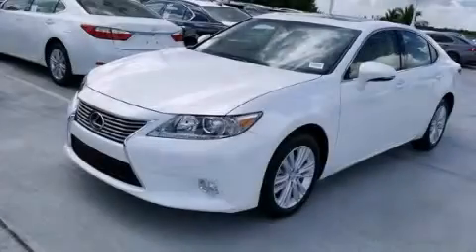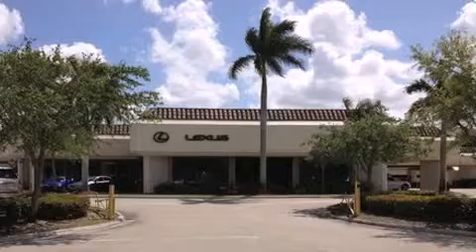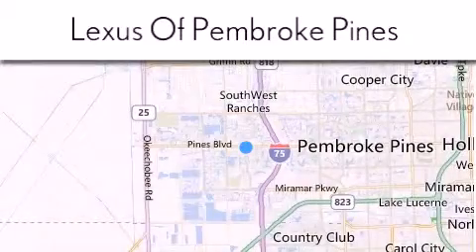Contact us today to arrange your test drive. Thank you for considering Lexus of Pembroke Pines for your next new or pre-owned vehicle. If you have any questions, please visit our website, give us a call, or stop by our dealership.